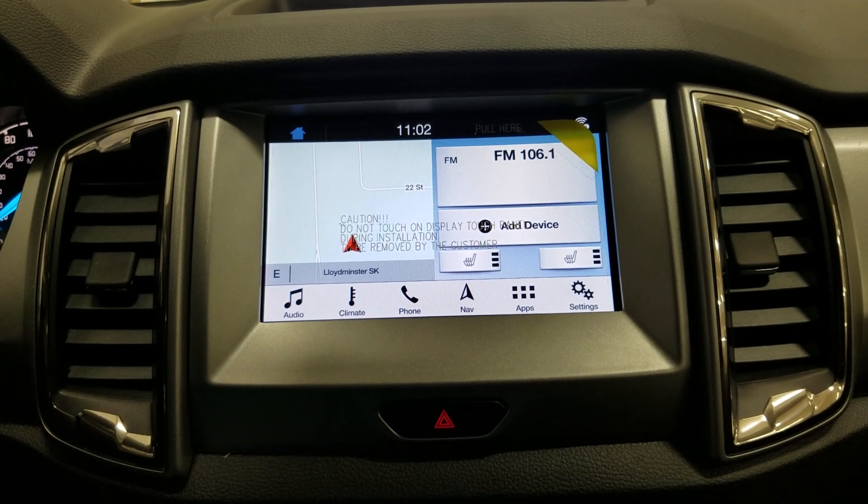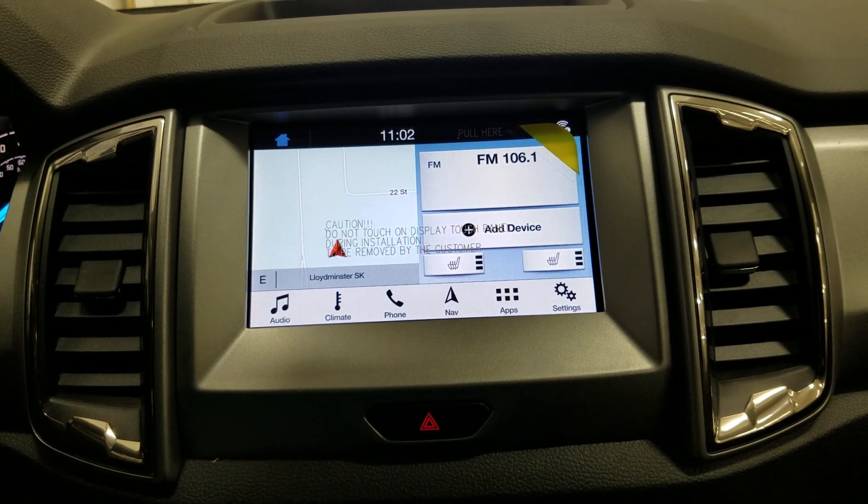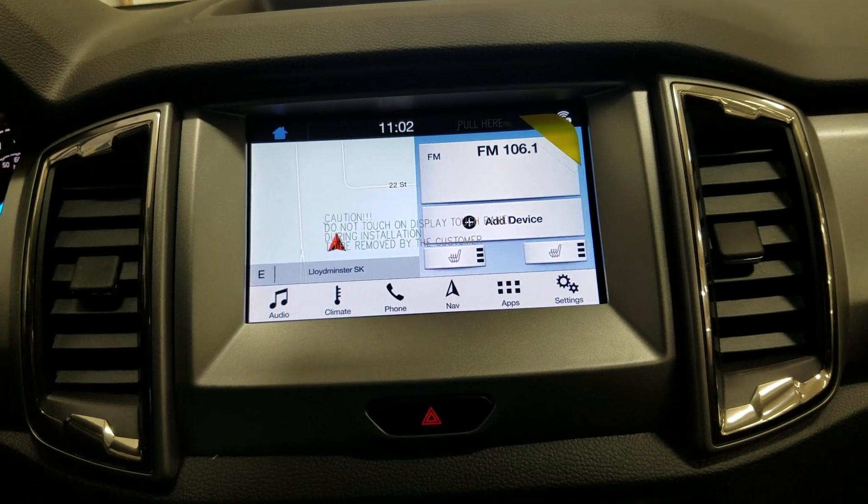Looking ahead, you'll notice we have our SYNC 3 8-inch touchscreen display which allows audio control and climate control, including heated seats for both driver and passenger, as well as phone connectivity, navigation, and other apps including Apple CarPlay and Android Auto.